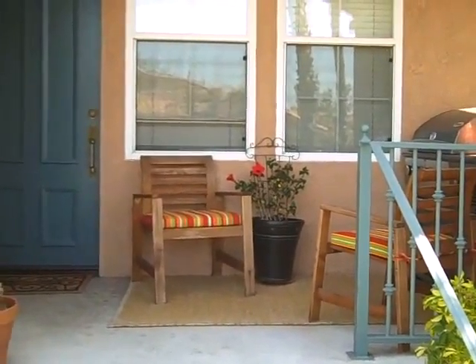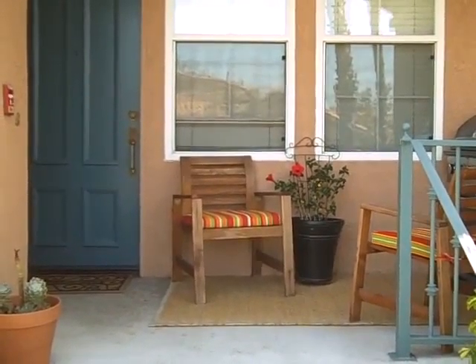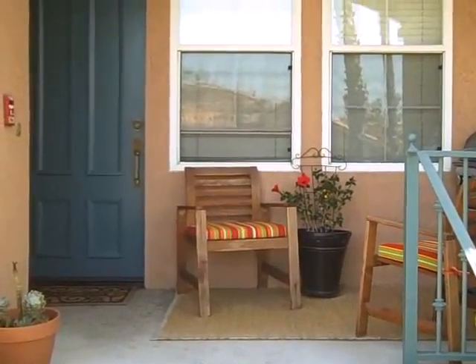Hi everyone! Welcome to 65 Via Pamplona in Rancho Santa Margarita. It's a beautiful one bedroom, one bath corner unit in Corte Molina. Let's go in and take a look.